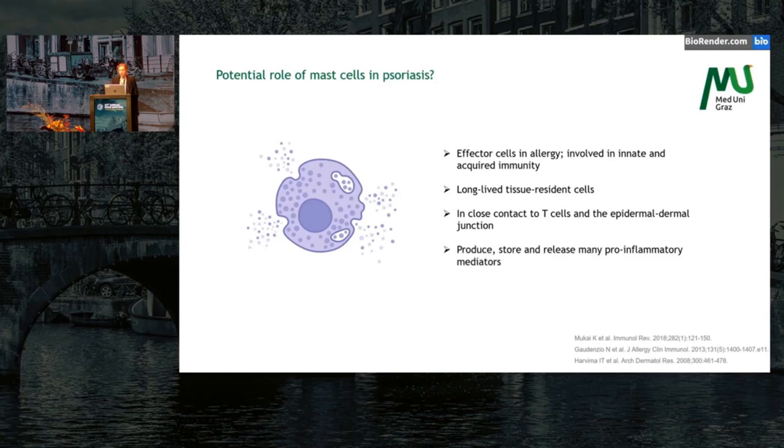Upon activation, they produce, store, and release many pro-inflammatory mediators. And while it is known that the number of mast cells is increased in psoriasis, their role in disease pathogenesis remains unclear.